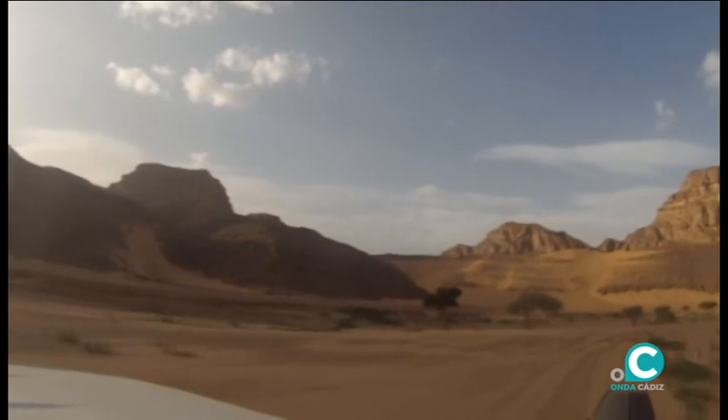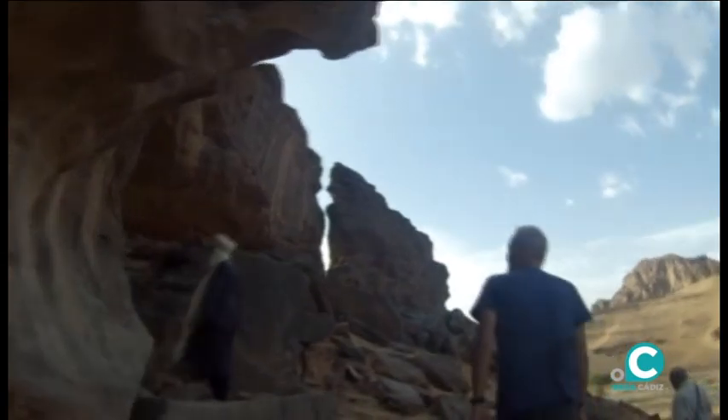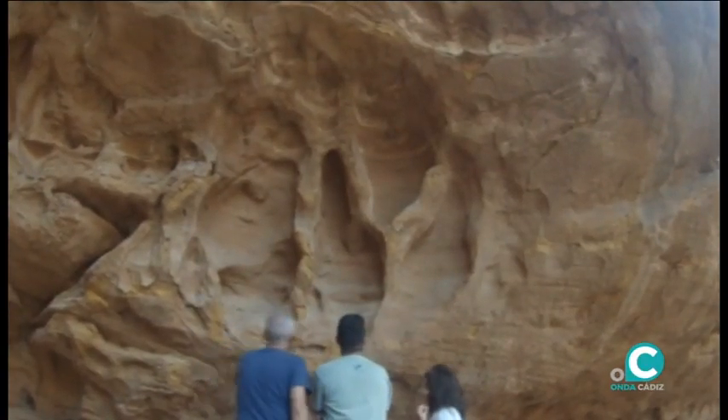En las gargantas de Tisiqueta exploramos una gruta con pinturas rupestres, escondidas en un abrigo bajo unas rocas que anuncian la entrada al macizo de Tadrat.